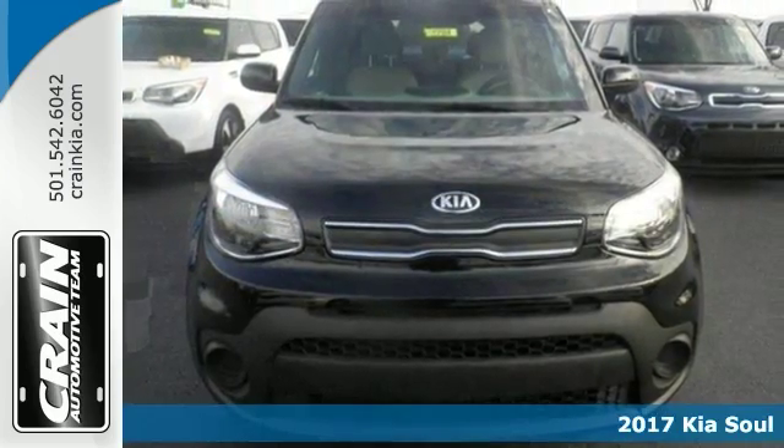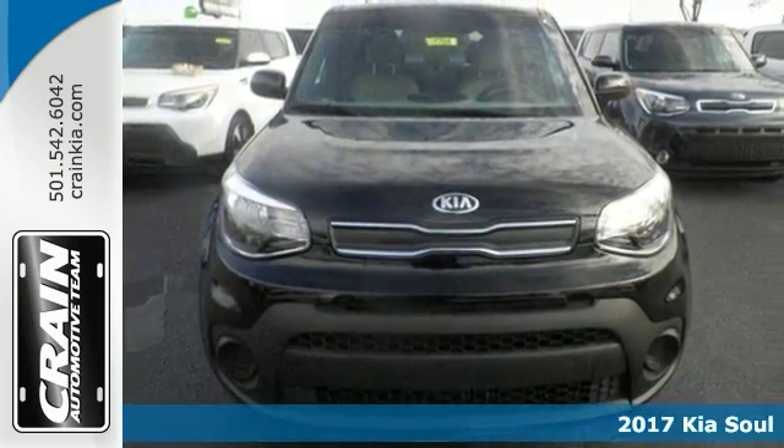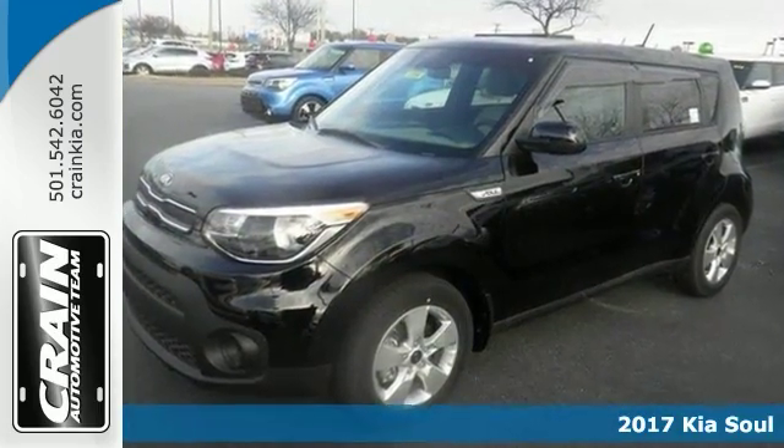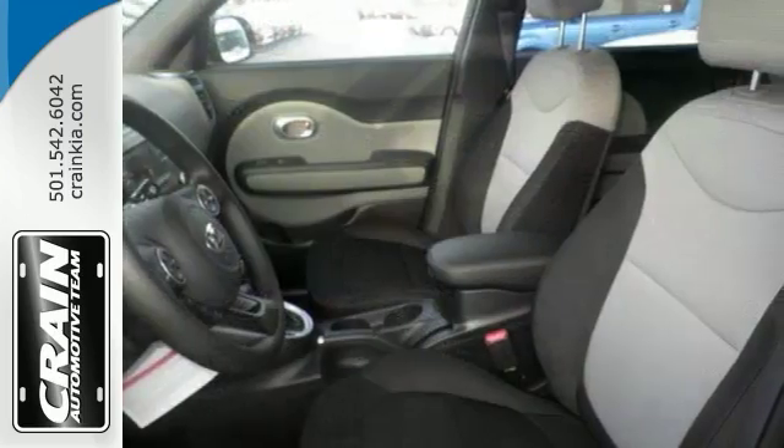You'll love this 2017 Kia Soul. Its many features include a four-cylinder turbo engine, automatic transmission, and passenger airbag deactivation.